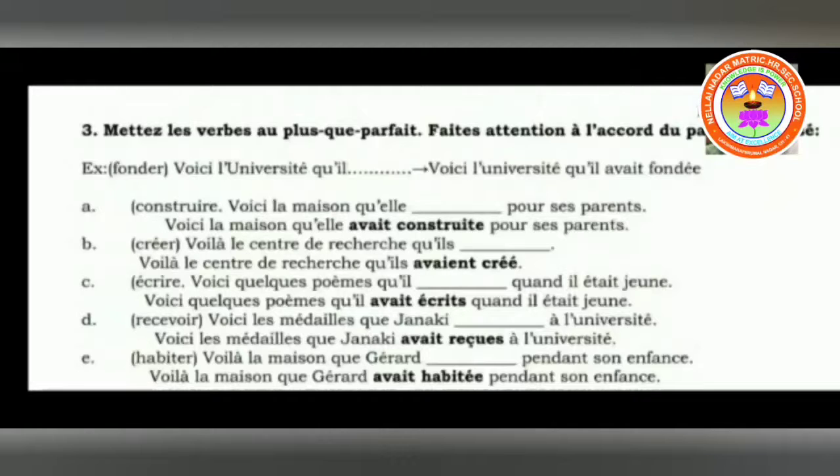Then écrire: voici quelques poèmes que il dash quand il était jeune. So: voici quelques poèmes — here are a few poems — que il avait écrits. After T, S is added because poèmes is in plural form. He had written them when he was young — that is in imperfect.